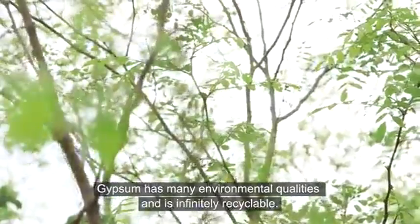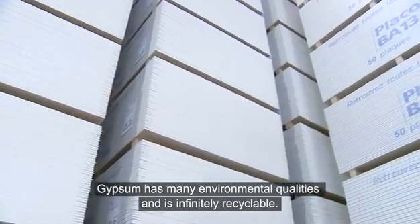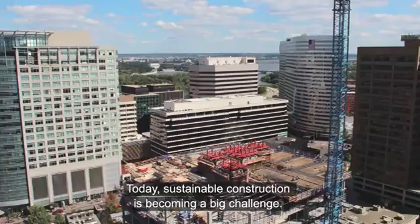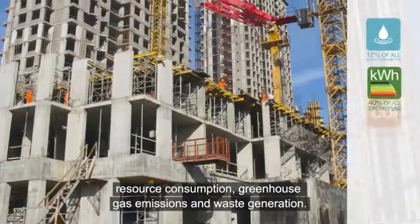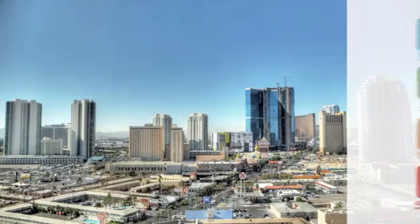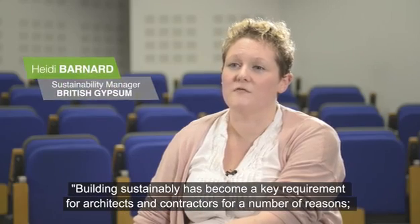Gypsum has many environmental qualities and is infinitely recyclable. Today, sustainable construction is becoming a big challenge. Buildings have a major impact on resource consumption, greenhouse gas emissions and waste generation. Building sustainability has become a key requirement for architects and contractors for a number of reasons.